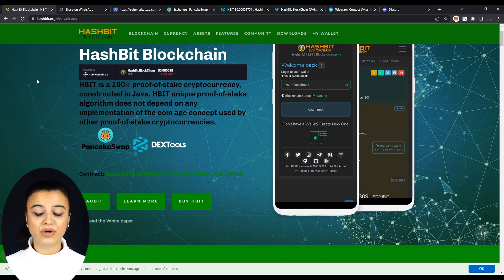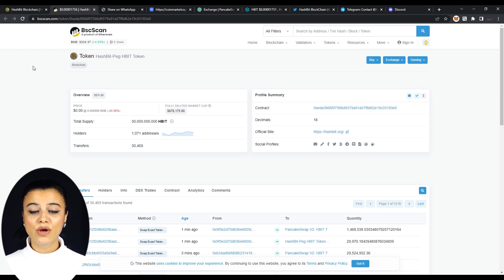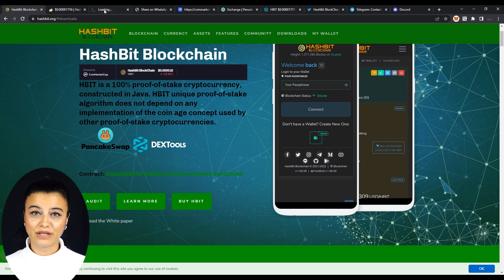The next thing we come across traveling down is a contract number, and clicking on it takes us to their BSC Scan page on which they are listed as well. Next, we can audit their info by clicking on the Audit button, which takes us to their GitHub page.